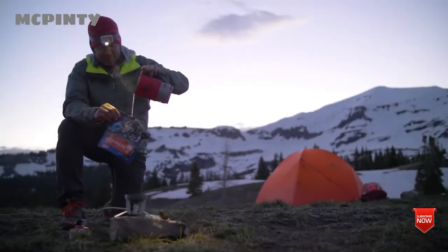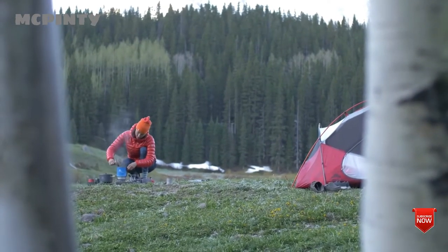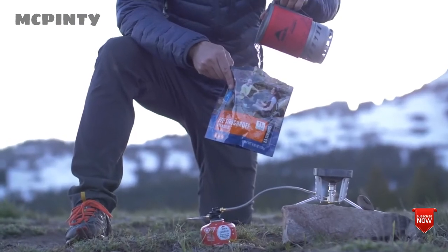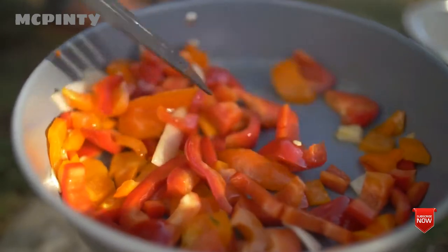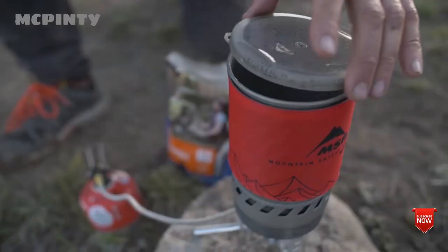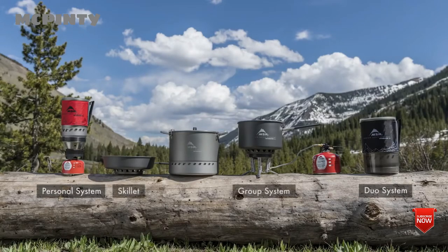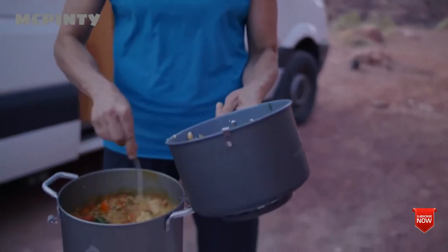New Windburner stove systems and accessory pots bring windproof performance to a wide range of group sizes and cooking styles. Now you can build a system that lets you cook a fast solo meal one weekend and a group feast the next. The Windburner collection includes the original fast-boiling personal system, the two-person duo system, a group system, and a combo system with a skillet. A full line of modular accessory pots includes a new stock pot for large volume meals.